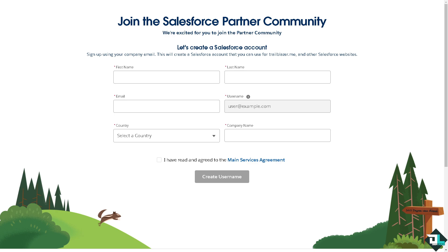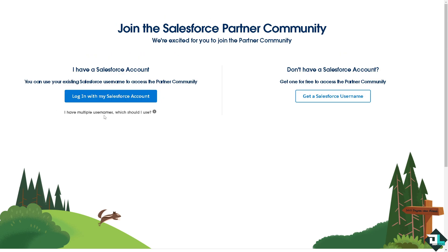This will create a Salesforce account that you can use for Trailblazer.me and other Salesforce websites, including the Salesforce Partner Community. You'll need to put in your first name, last name, email, country, company, and then agree to the terms and conditions and create your username.